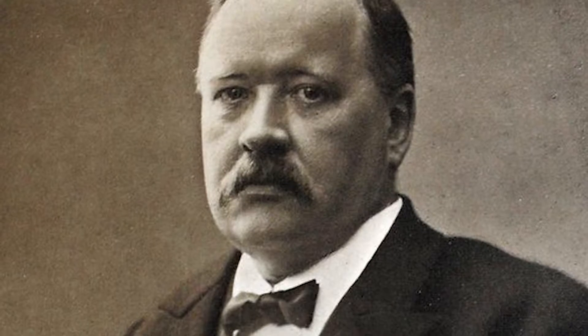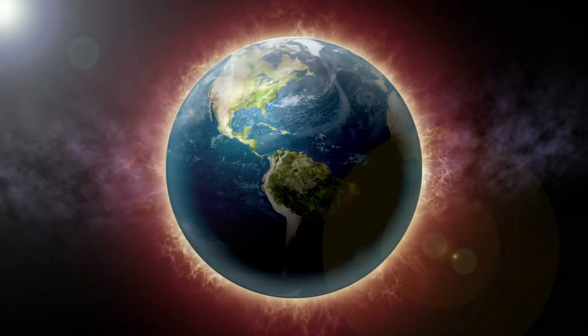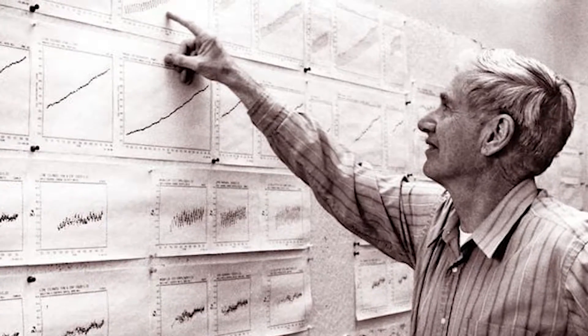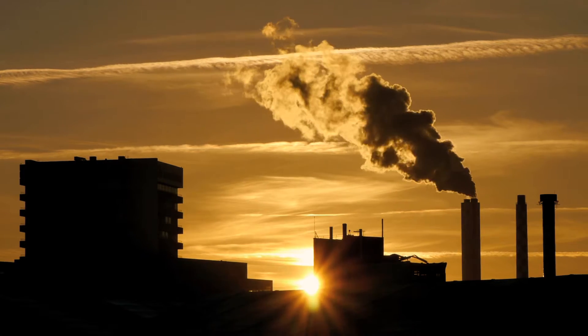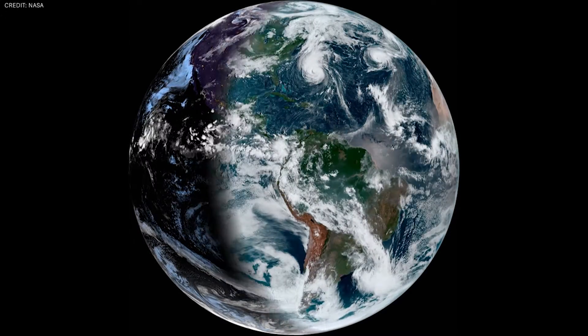In 1896, a Swedish scientist named Svante Arrhenius predicted that emissions from fossil fuel combustion would enhance this greenhouse effect. This hypothesis was proven in 1958 when American scientist Charles Keeling collected the first evidence that fossil fuels were in fact altering our atmospheric CO2 levels. But we didn't know the full extent, because we didn't have a way to see the entire Earth at once and collect different measurements repeatedly to average over time.